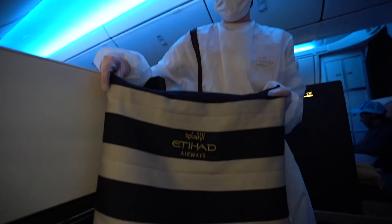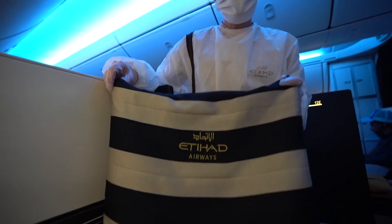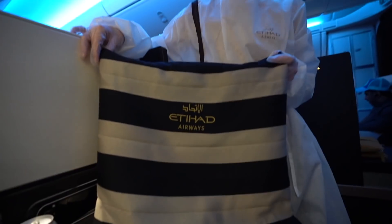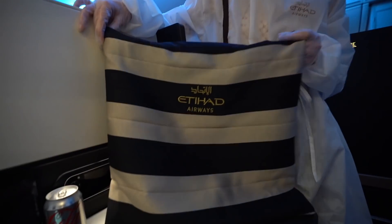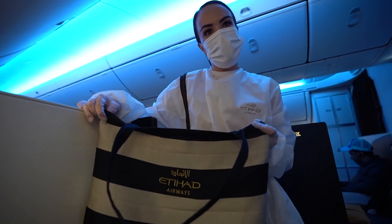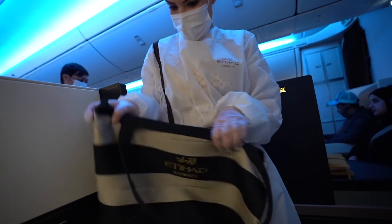Sam, do you realise where this bag came from? It looks familiar — I know the old Etihad pattern but couldn't figure it out. This bag is actually made from recycled curtains from our old aircraft. And look at this beautiful tote bag — every single guest on our flight today gets to take one home. It's completely reusable, and a collectible piece too — the curtains!